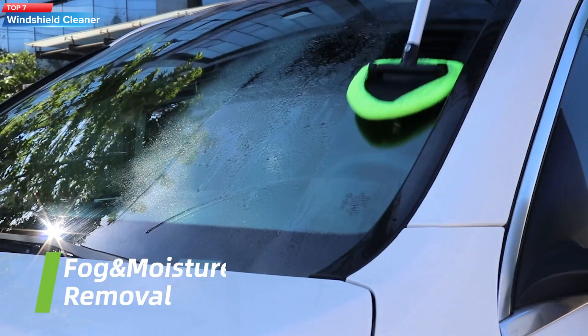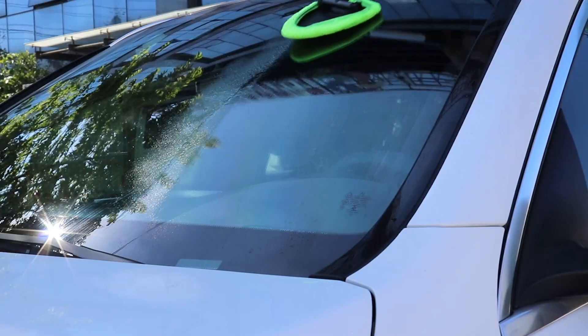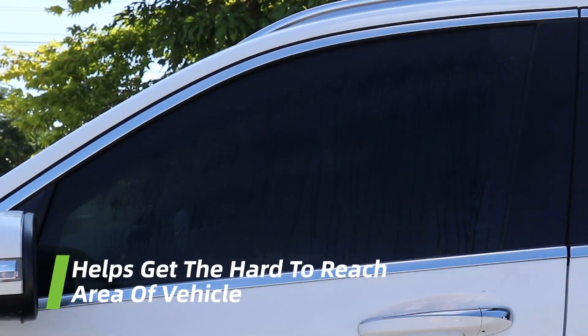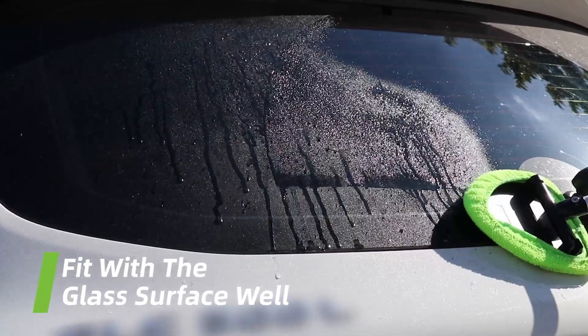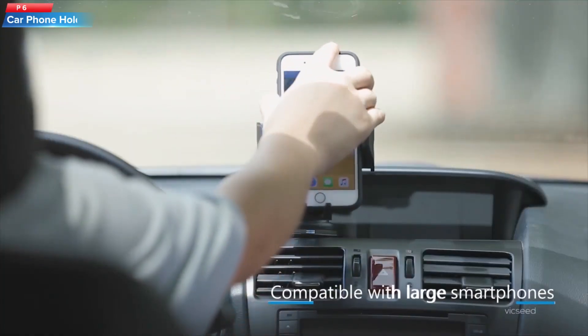Top 7: a windshield cleaning tool that features an extendable handle and a microfiber cleaning pad for easy and effective cleaning of your car's windshield. It can be used both wet and dry and comes with a detachable and washable microfiber cover. Additionally, it has a pivoting head to help you clean hard-to-reach areas.